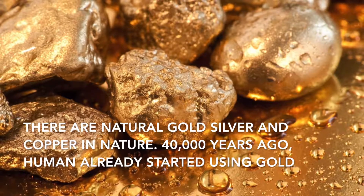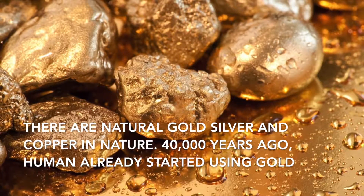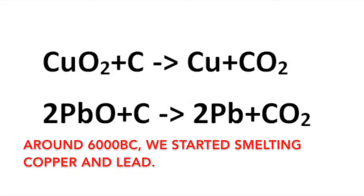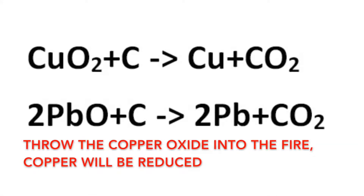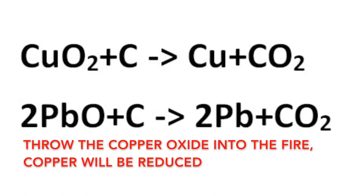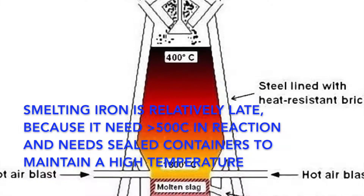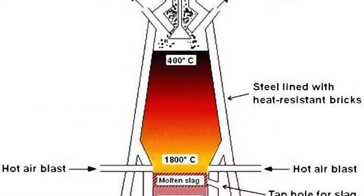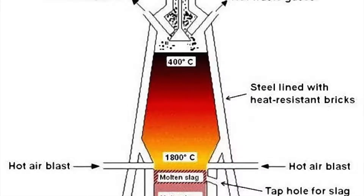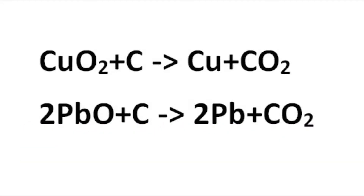There are natural gold, silver, and copper in nature. 40,000 years ago, humans already started using gold. Around 6000 BC, we started smelting copper and lead. Throw copper oxide into the fire and copper will be reduced. Smelting iron is relatively later, because it needs more than 500 degrees Celsius and sealed containers to maintain high temperature. Carbon plus fire, also known as alchemy, the professional name is oxidation-reduction reaction.